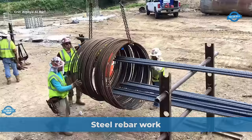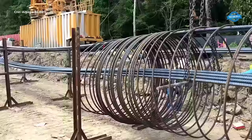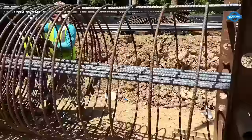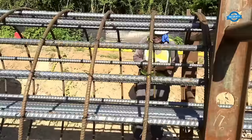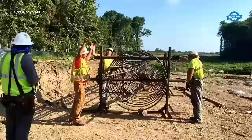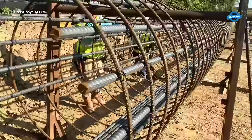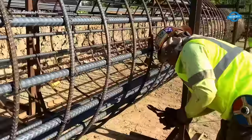Steel rebar work is a critical aspect of constructing foundations and bridge decks, playing a pivotal role in ensuring structural integrity, stability, and longevity. From skyscrapers to highway overpasses, steel rebar is indispensable in providing strength and reinforcement to concrete structures. In the construction of foundations, steel rebar serves as the backbone of the structure, providing support and strength to withstand immense loads imposed by buildings, bridges, and other heavy structures. By embedding steel reinforcement within concrete, engineers can counteract tensile forces that concrete alone cannot withstand, creating a composite structure capable of withstanding seismic activity, soil settlement, and dynamic loads.